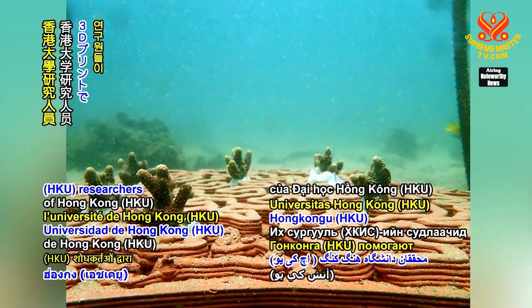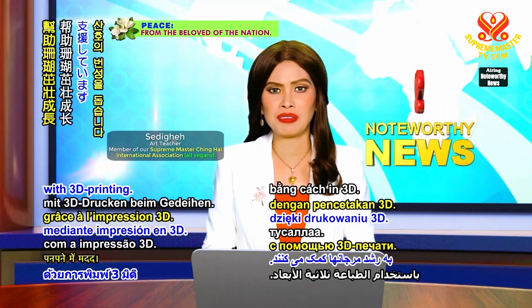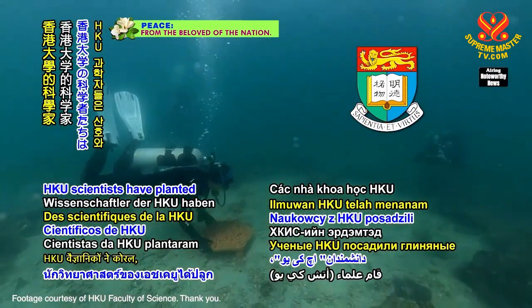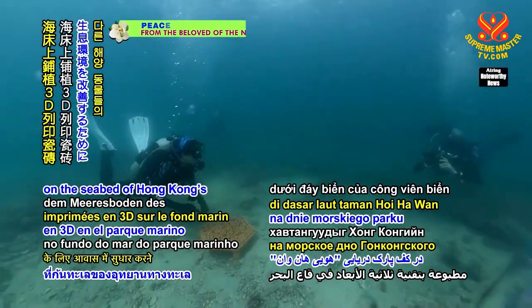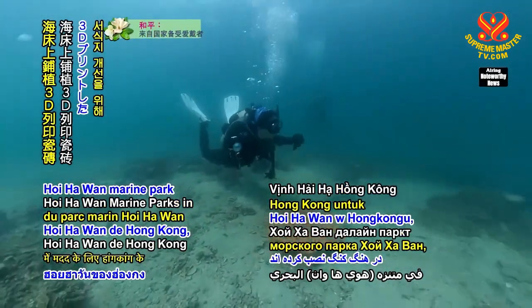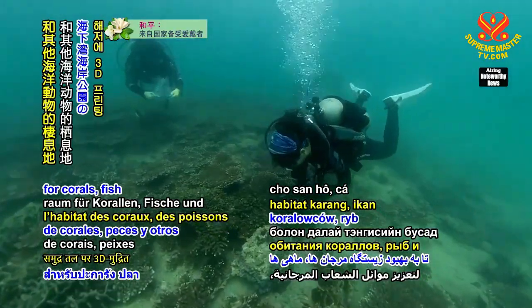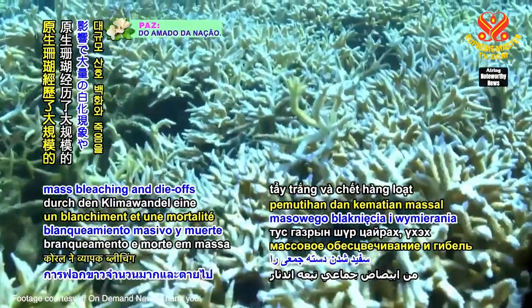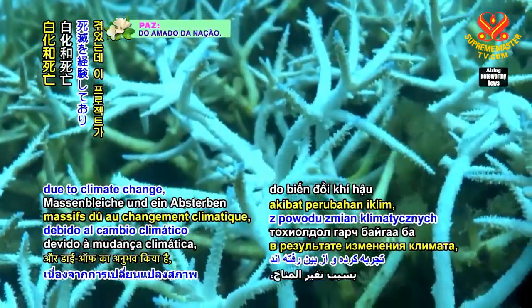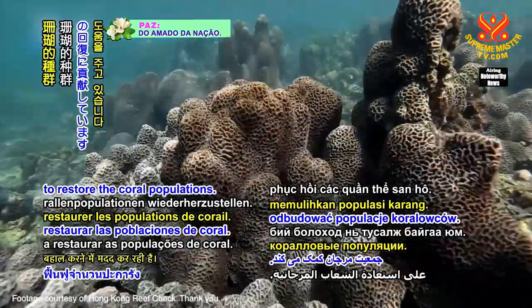University of Hong Kong HKU researchers help coral thrive with 3D printing. HKU scientists have planted 3D printed clay tiles on the seabed of Hong Kong's Hoi Ha Wan Marine Park to help improve the habitat for corals, fish, and other ocean animals. The native coral has experienced mass bleaching and die-offs due to climate change, and the project is helping to restore the coral populations.